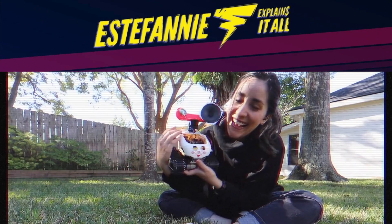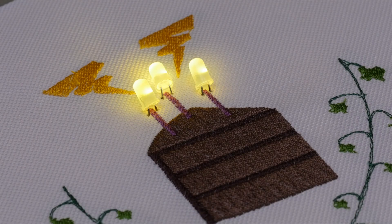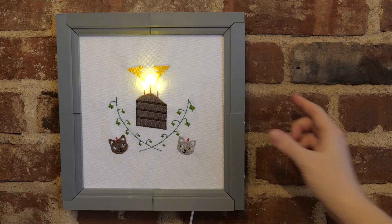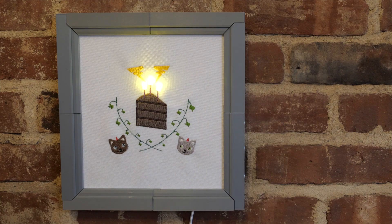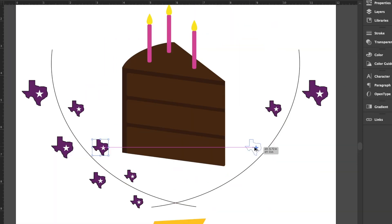Both Becky Stern and Estefany had their birthdays last week and coordinated a Maker gift exchange where Becky made this framed embroidery with lights and sound. I have to admit, when I first glanced at this project, I assumed it was more of a craft project. When I hear the term embroidery, my mind just conjures up grandma in a rocking chair hand-stitching some inspirational pillow covers. That's definitely not what this is.